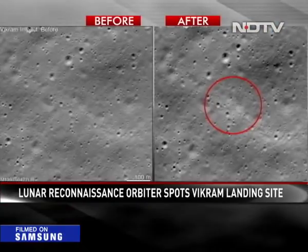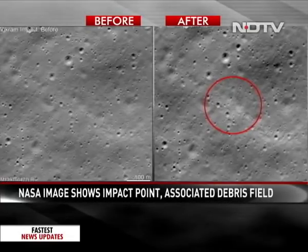The lander had lost contact shortly before the scheduled attempt to soft land on the Moon on September 7th. NASA posted pictures from their own orbiter showing the impact site where some debris has been found. They tweeted saying Vikram lander has been found by our NASA Moon mission, and showed a before and after picture of how it looks.